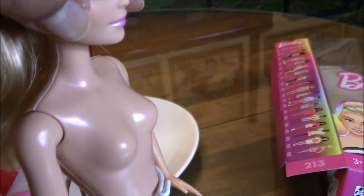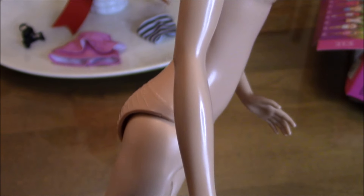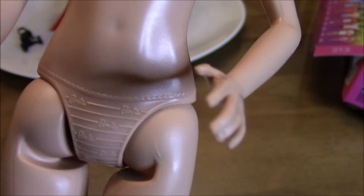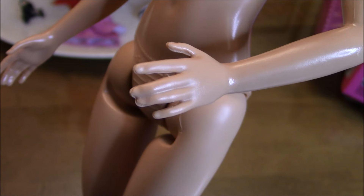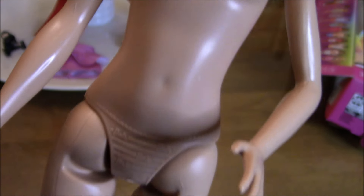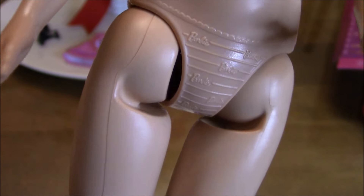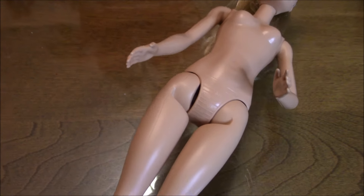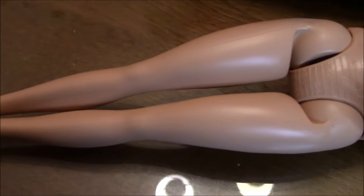She has a soft plastic head and the rest are of hard plastic materials. She has the standard five points of articulation: one at the head, two at the arms, and two at the legs. She has very nicely formed hands and one bent elbow as well. She has a one-piece torso, so her legs only move forward and backward. Although it looks like it's socketed, it can't move in all directions. She has beautifully formed legs.